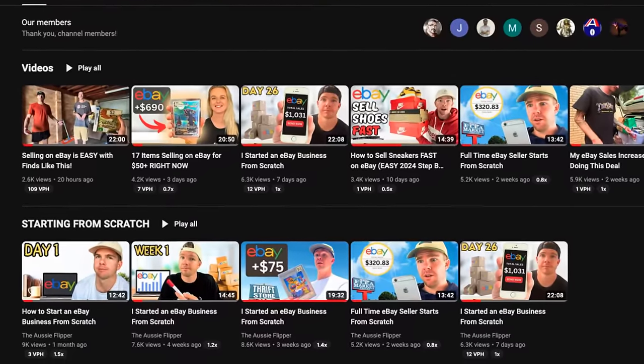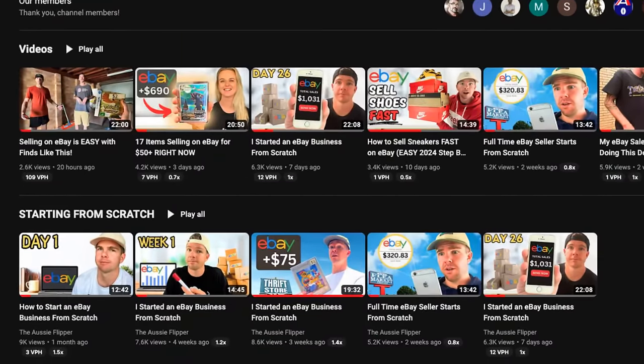Pretty crazy to think that we're already into week five of this challenge. I've actually made a playlist of every single week on the YouTube homepage, so definitely go and check that one out. Start from episode one if you've missed any of these series episodes.